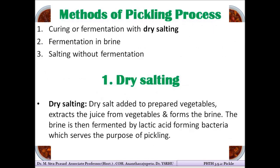Pickles can be prepared by three methods: fermentation using dry salting, fermentation using brine, or salting without fermentation. In the first two cases fermentation is involved, while the third method inhibits fermentation.